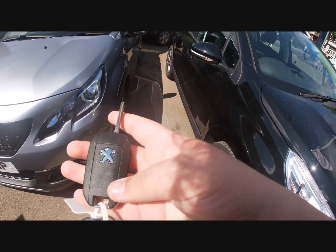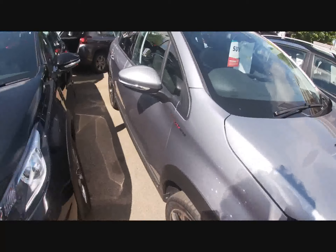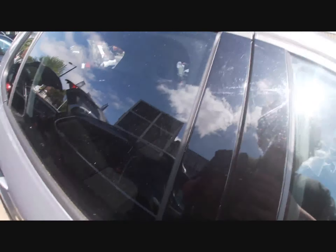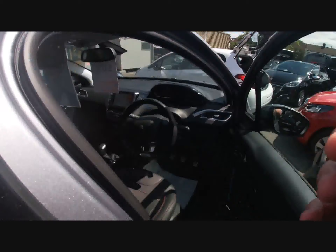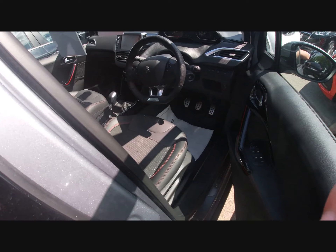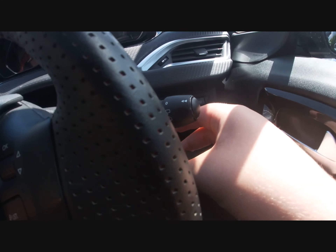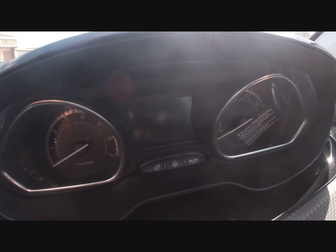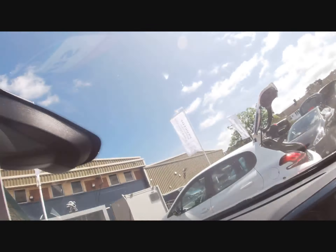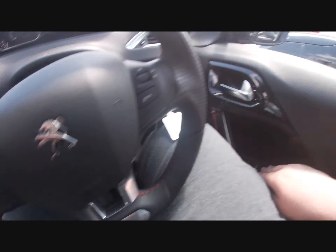Right, we've got the Peugeot 2008 — it's already unlocked. It's a tight squeeze to get in. Here's inside the vehicle. There's a keyhole — those dials are cool to watch: they go back to naught and when you turn it again it starts right up. I'll put the driver's side window down.